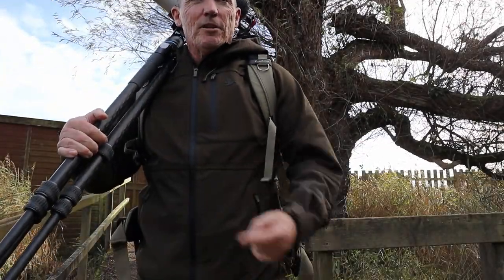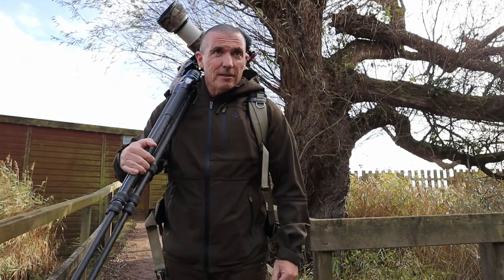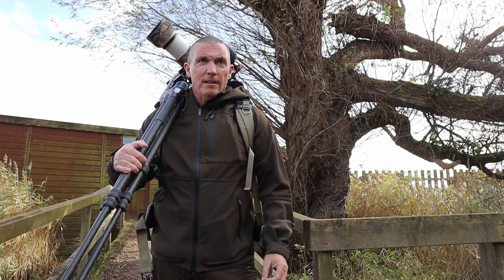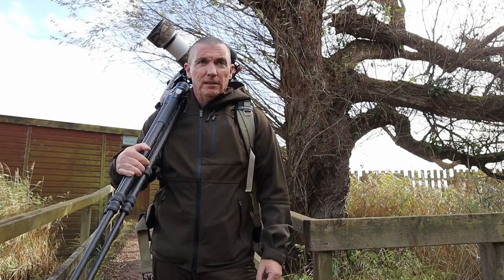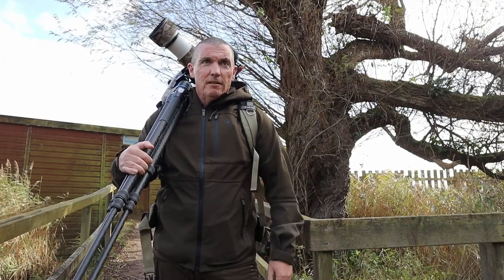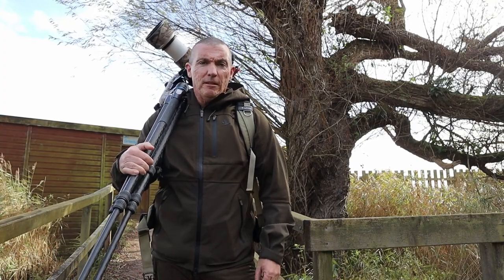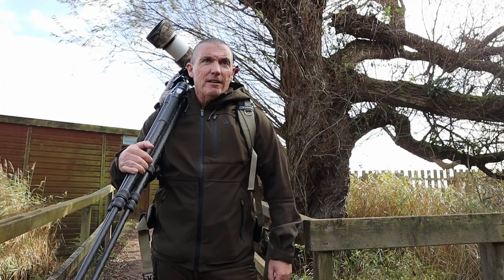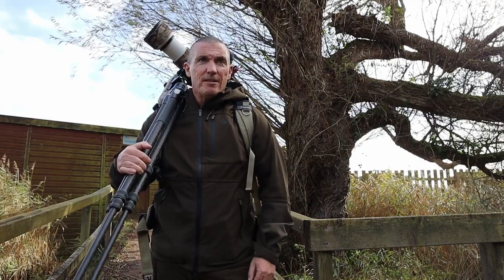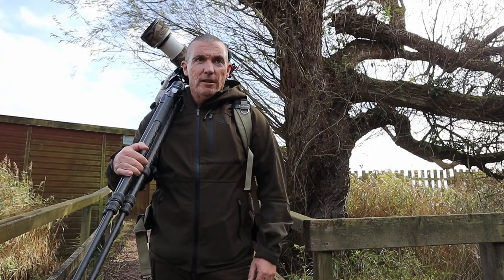I've just come out of the Gransdale Hide and it's been quite successful. I've seen a shoveler, a snipe, some teal, and an egret flying overhead. That was a nice hour spent in the Gransdale Tarn Hide. We're now going to head back to the visitor centre and make our way over to another hide.